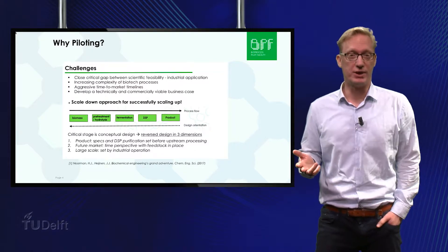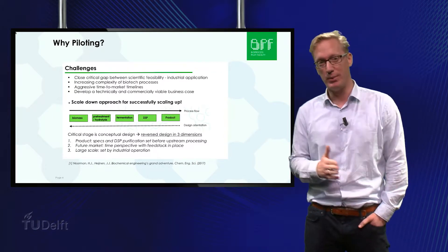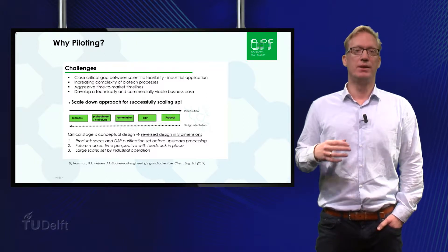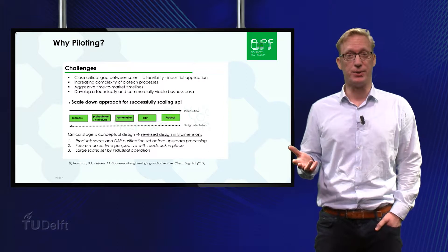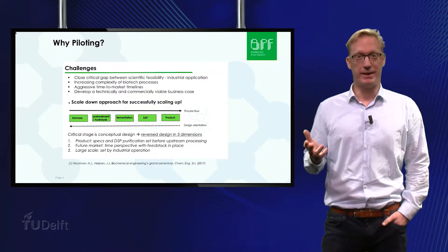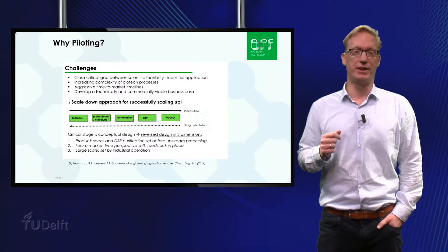The most successful approach to scaling up is actually scaling down. This basically means that the process should be designed with the end goal in mind. As you can see, the bioprocess value chain flows from biomass to product. However, the recommended design direction is directly opposite. The scale-down approach starts with the reversed process: what are the targeted product specifications and needed DSP schemes? What is the best choice of feedstock? What is the targeted industrial scale size, and can I mimic conditions of this industrial scale on the lab for developing my process? In the following slides, some best practice examples will be discussed that demonstrate the power of the scale-down approach.